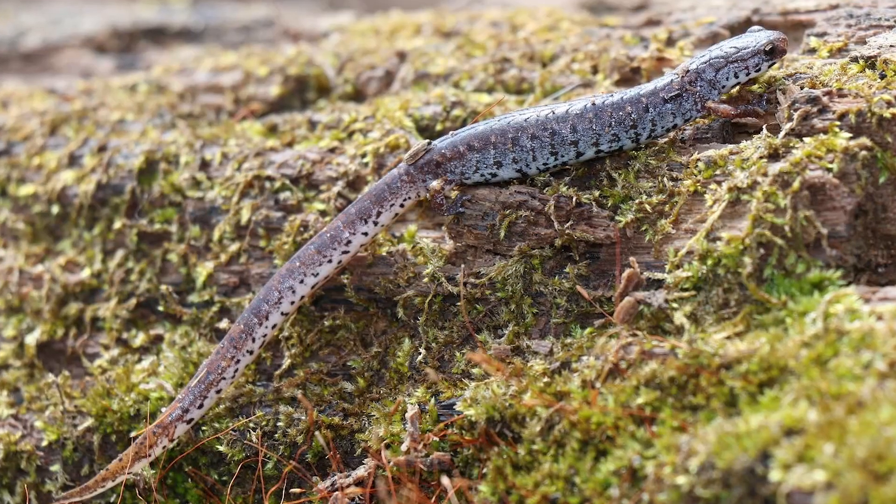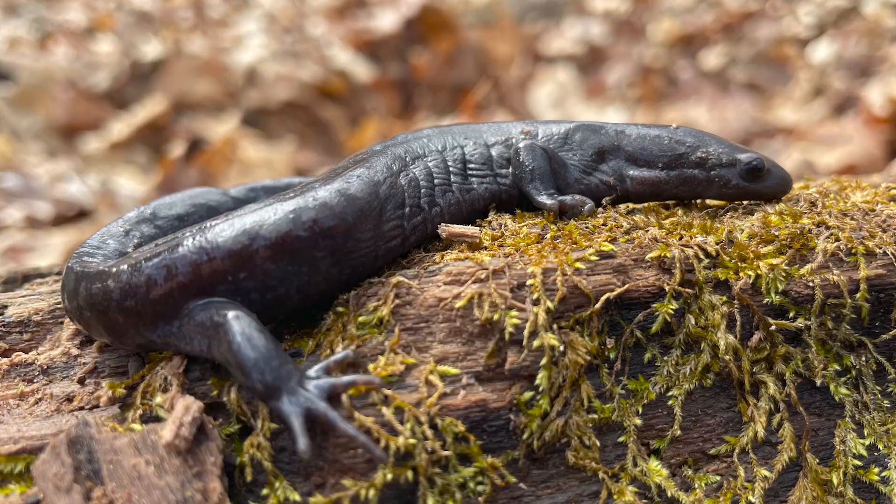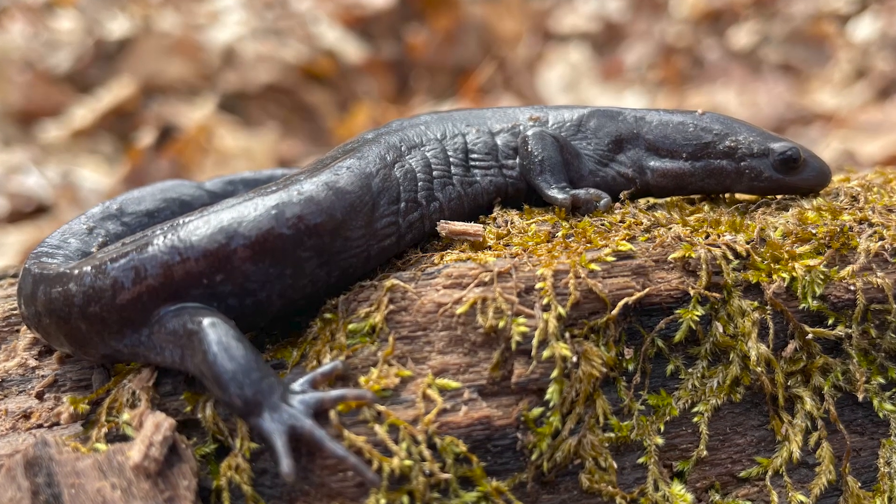Not our typical common salamanders that we usually find, although we may come across some of those. We're going to be looking for some four-toed salamanders, maybe get on some unisexual salamanders, formerly known as silvery salamanders. I'm excited. Enough chit-chat, let's go.